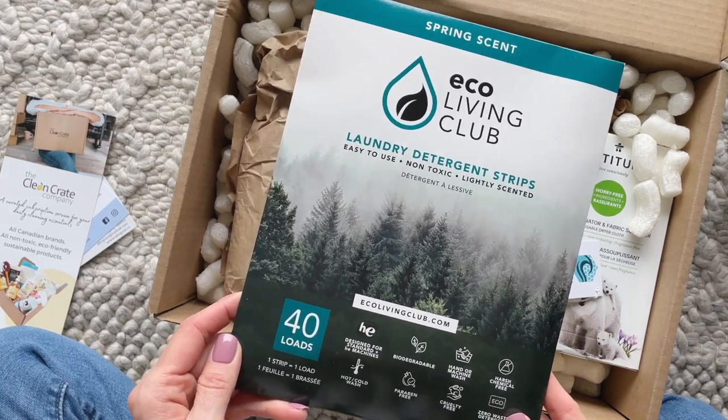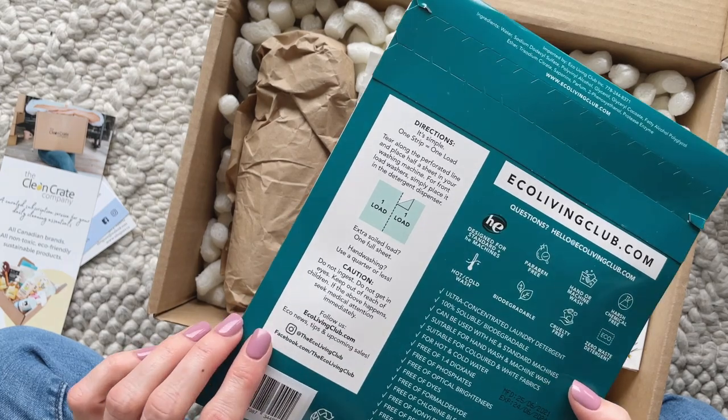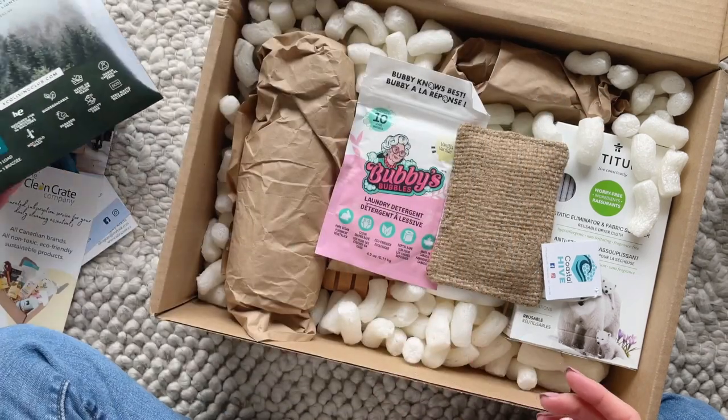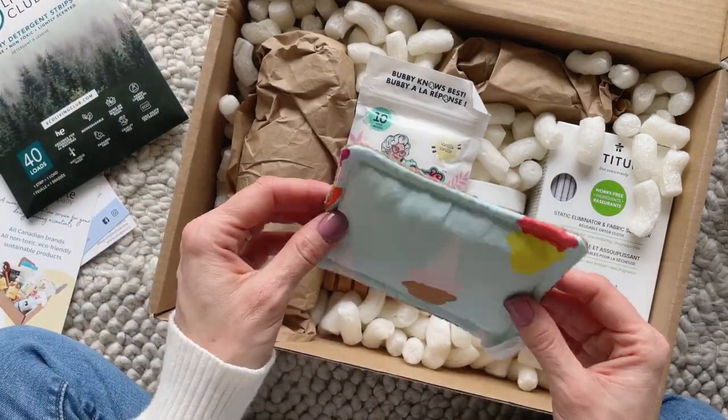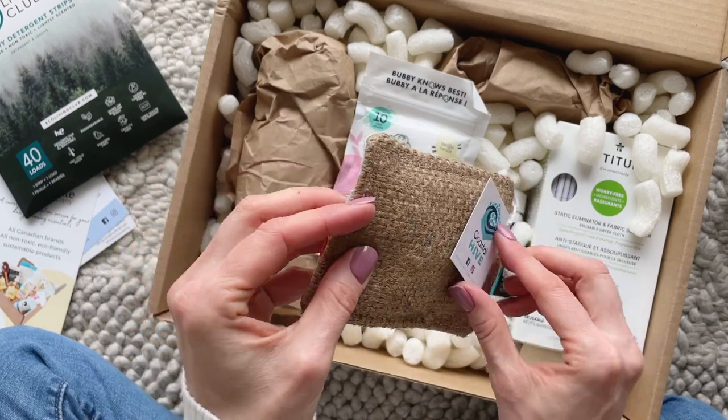First up we have a pack of laundry strips — this has enough for 40 loads. I have tried four different laundry strip brands before, but this is a new one for me. One of the things I love about laundry strips in general is that they're easy to use, non-toxic, and this one is lightly scented.